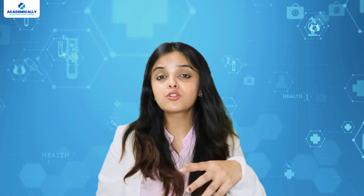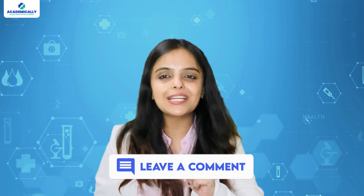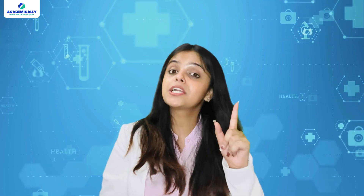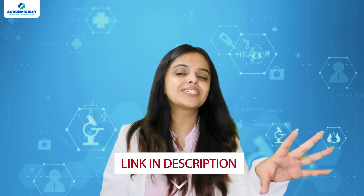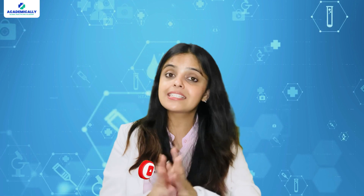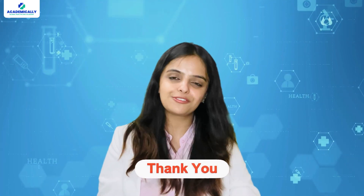If you want me to cover tips on preparation strategies, exam day advice or the registration process in more detail, just let me know in the comments below. Remember, this journey is definitely challenging but totally worth it and doable. If you have any questions or doubts, fill out the link in the description and you will get to talk to our AMC experts for a personalized free consultation session. Thanks for watching — this is Sunidhi Shahi signing off.